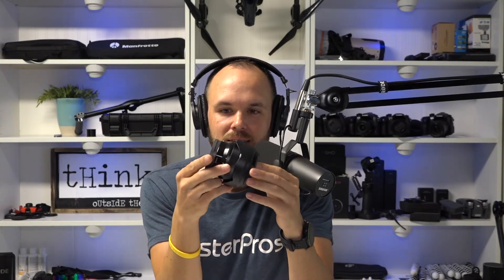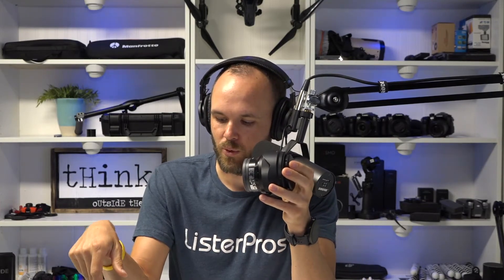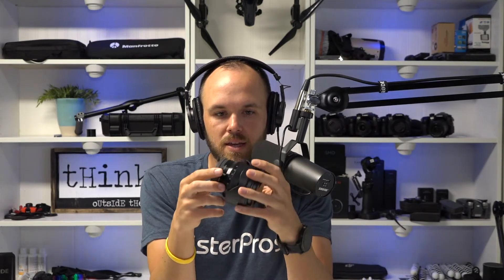Now if you have the smaller non-full-frame Sony — like the a6000, a6300, or a6500 — you want to go with the Sony 10-18. This is a fixed aperture of f/4 and it is a solid lens for the APS-C size sensor. These are going to run about seven to eight hundred dollars, while the full frame 16-35 Zeiss is about thirteen to fourteen hundred. The 10-18 is a great lens for the APS-C size sensor.